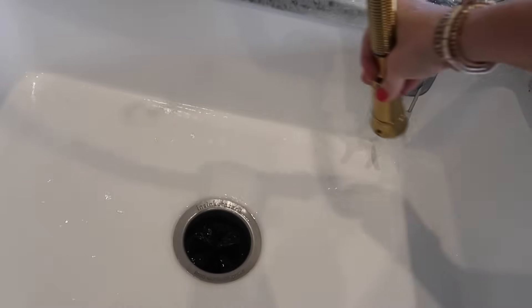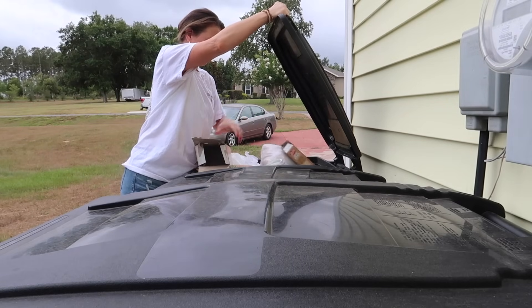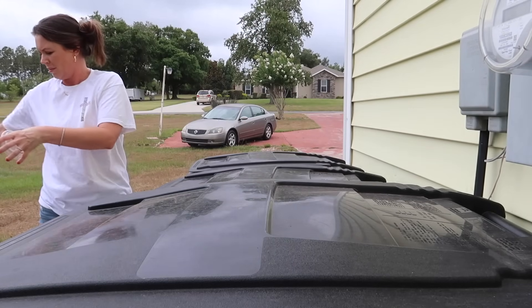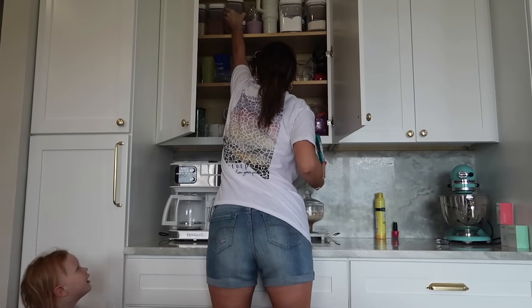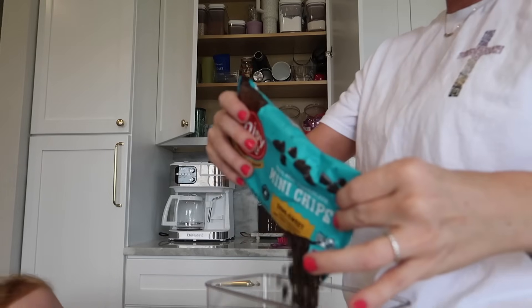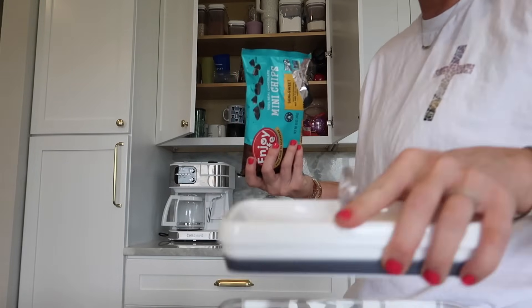I was telling Chris we probably need to put this recycling in the garage because we are going out there so many times a day. I'm going to put Emma's chocolate chips away because if I have them out in an open bag she's going to climb the cabinets to get to them.